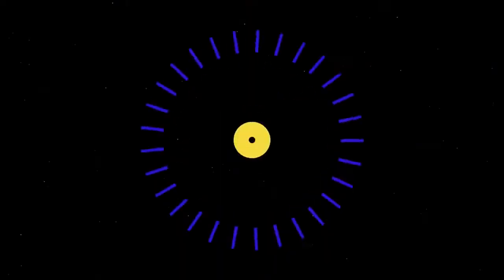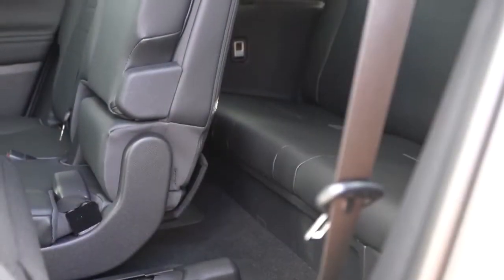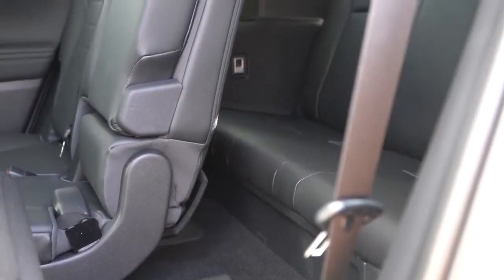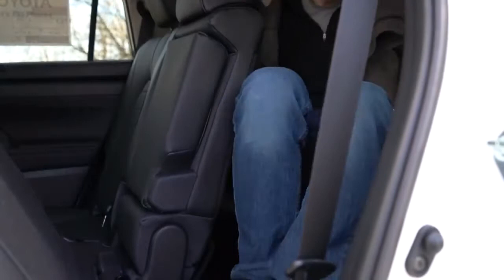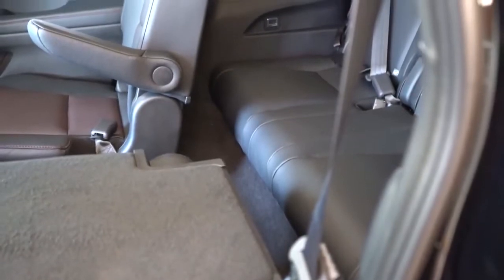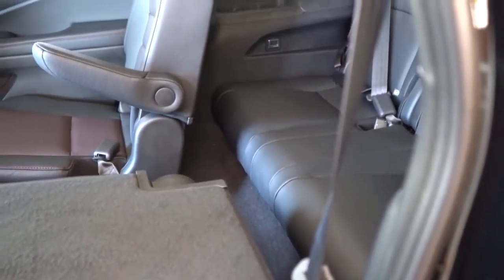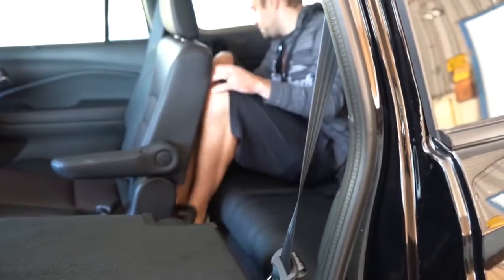Now for rear legroom. In the third row, the 2020 Toyota Highlander comes in at 27.7 inches — my Ford Mustang GT actually has more rear legroom than that. The 2020 Honda Pilot's third row offers 31.9 inches, so the Pilot wins the third-row comparison.